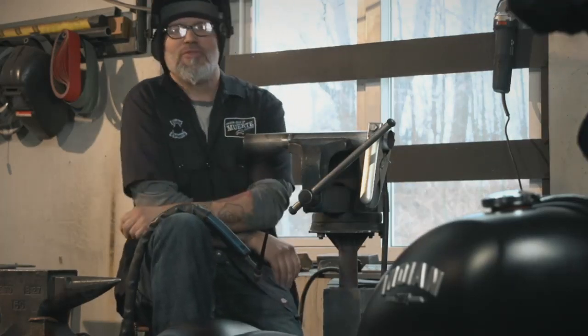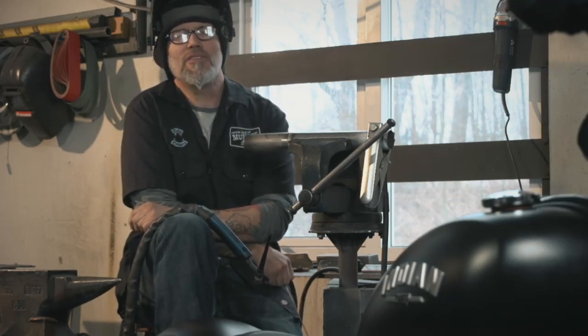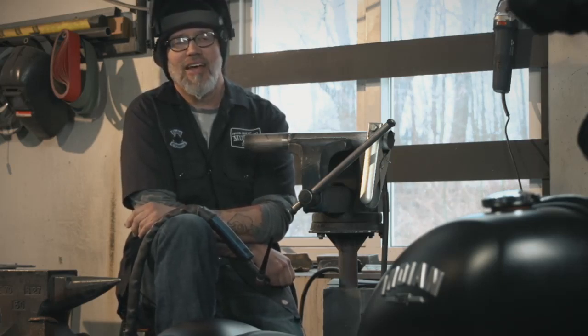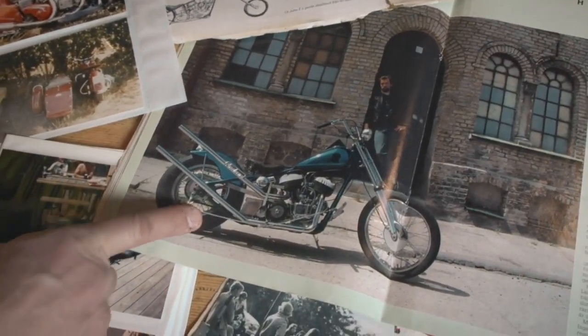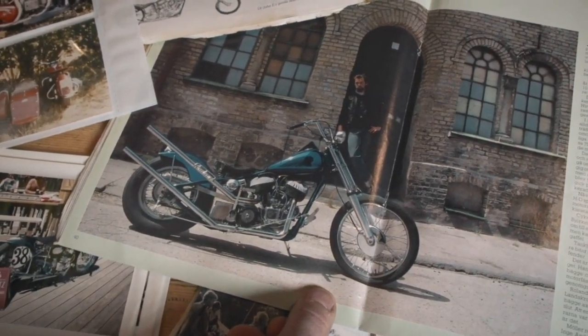That Blue Chief really hit me hard. I just got my license, so it must have been like in 1988, and it was in MCM, the Swedish Shopper magazine. I was just flipping through, just got it, and came to that spread — it was this blue two-tone candy, ghosted headrest on the side of the tank.